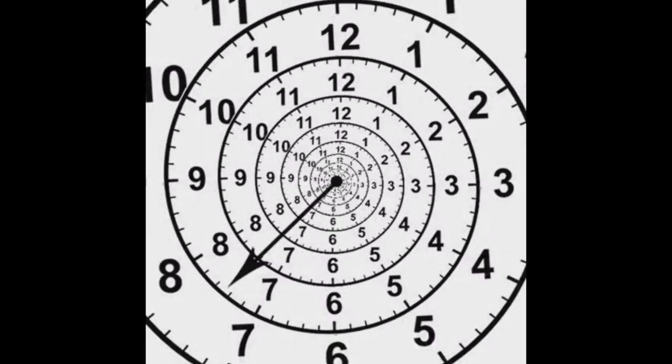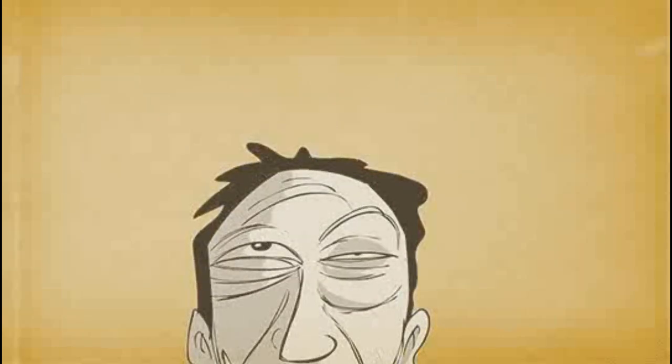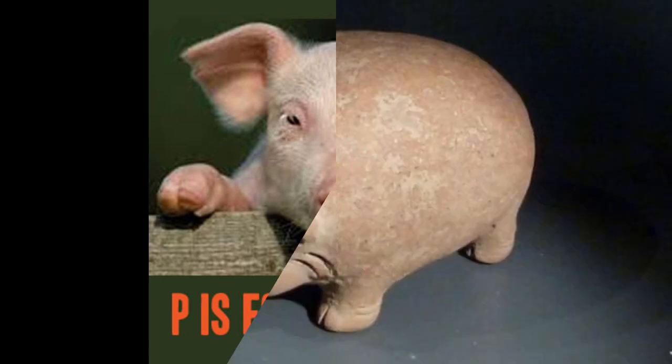But as time went by, people forgot that the term piggy bank was a reference to the earthenware material. English potters misunderstood 'piggy' for pig the animal, and when they were asked to produce coin banks, they made them look like a pig.